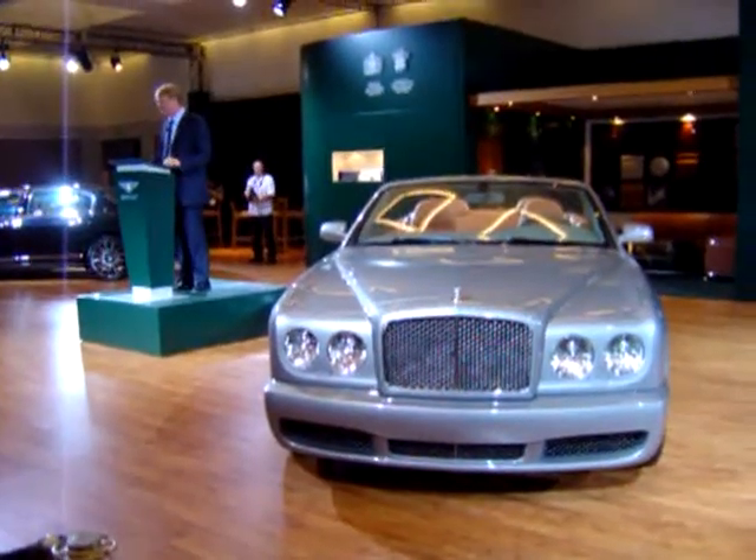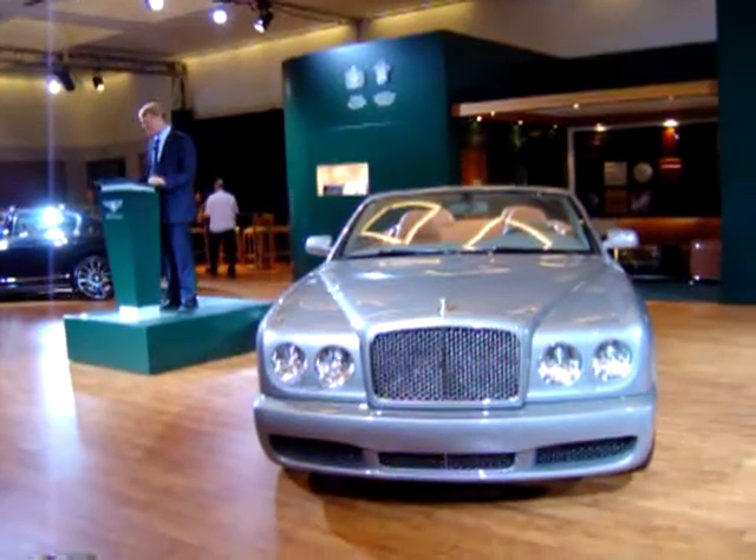Its enduring success means that it now accounts for almost a third of our big car sales. Thank you for your attention.